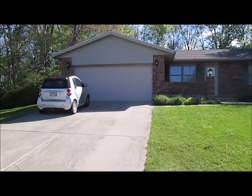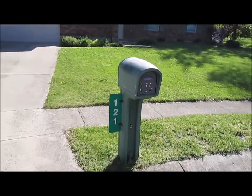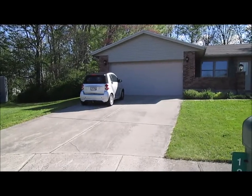Hello and welcome to 121 Ronald Drive, Lewisboro, Ohio. As you can see, we're at the end of a cul-de-sac and this home offers quite a bit of privacy.